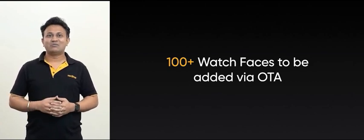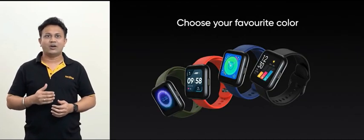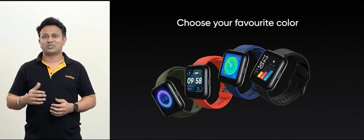The Realme watch comes with the classic black color strap. However, you can switch to blue, red or green color straps to match your style.